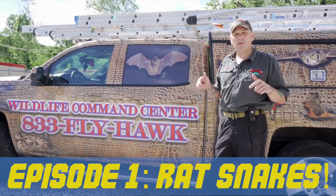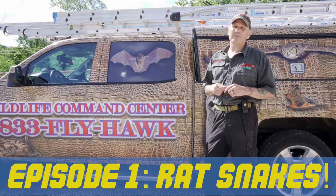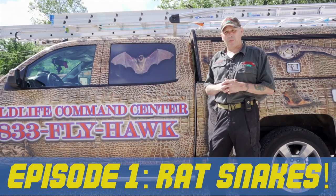My name is Michael Baran and you are at Wildlife Command Center. We're going to take you out today and show you some things that we do to rescue people from wild animals.